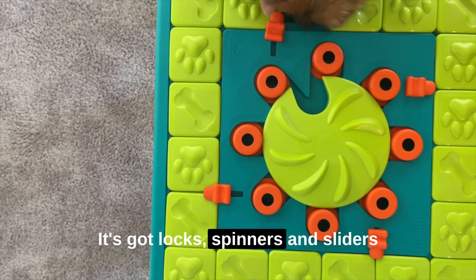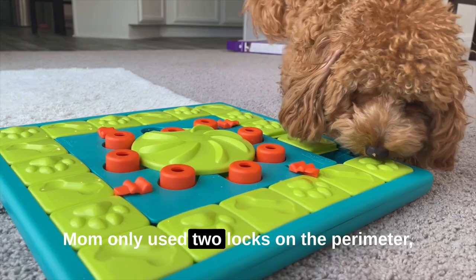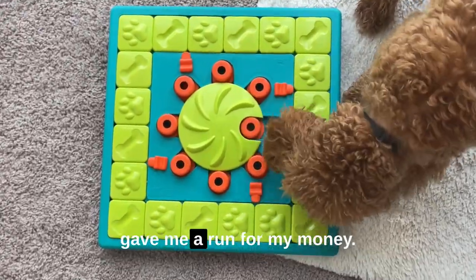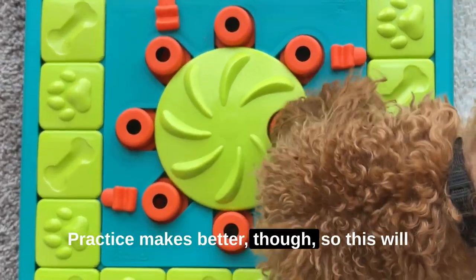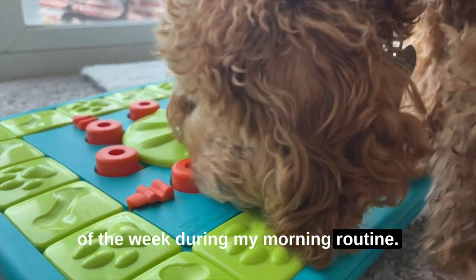It's got locks, spinners, and sliders that need just the right touch. Mom only used two locks on the perimeter, and I solved that part in a few minutes, but that circle of doom in the center gave me a run for my money. Practice makes better though, so this will be my new challenge for the rest of the week during my morning routine.